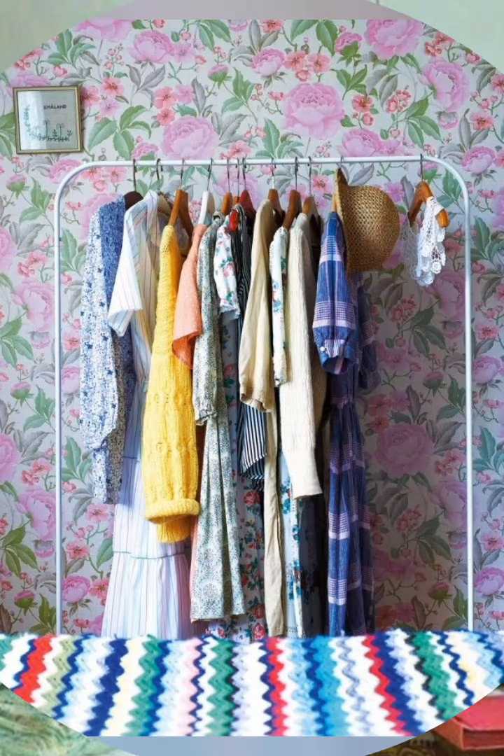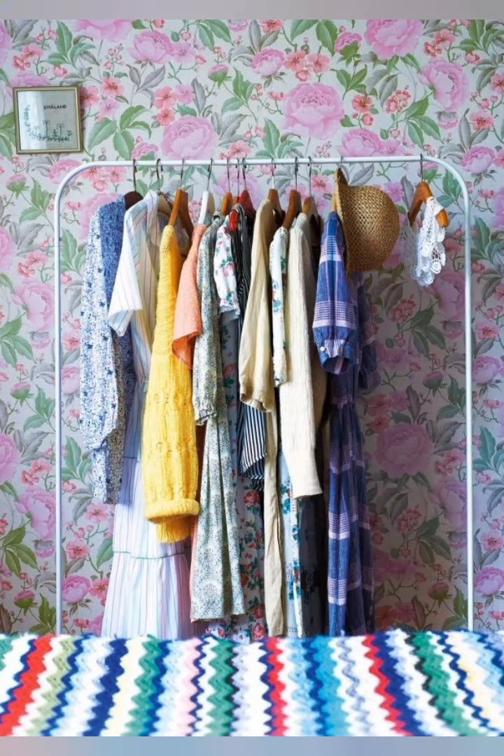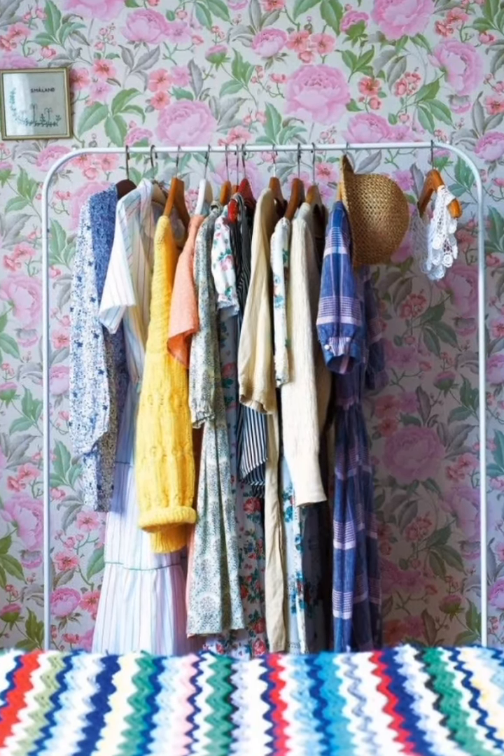Soft fabrics — linen, cotton, burlap and crochet bring a cozy softness typical of shabby chic style.